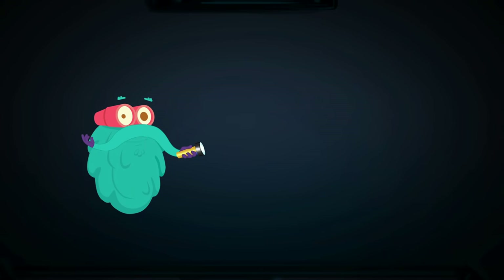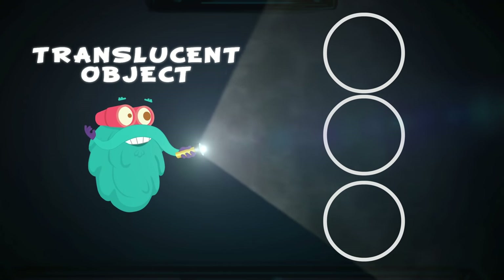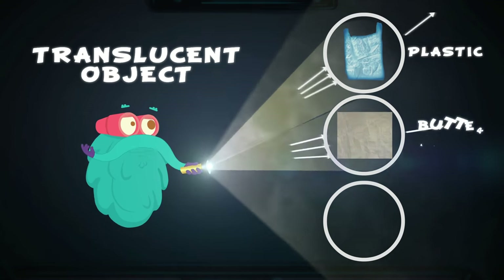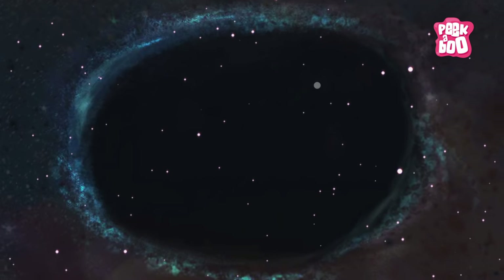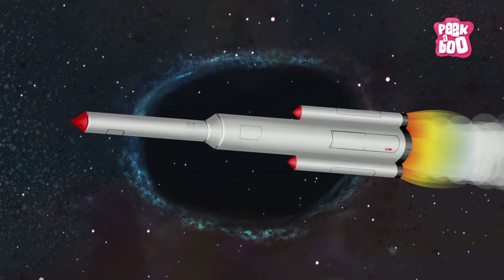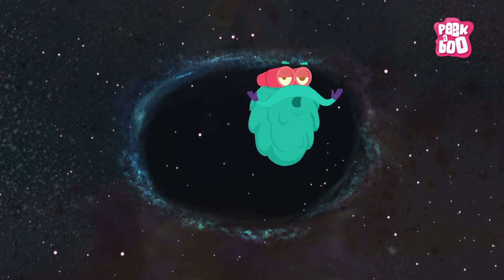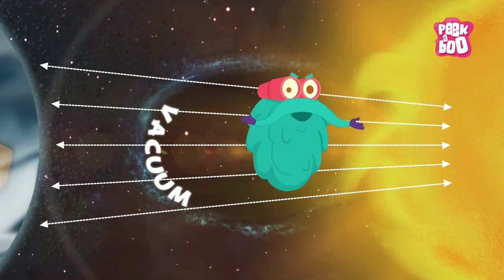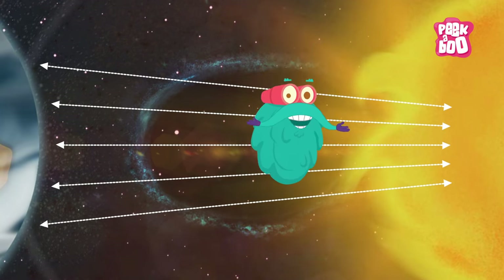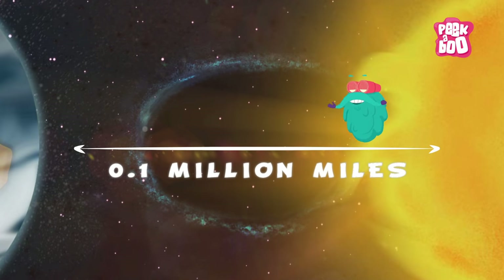Some objects allow light to pass through them partially, and they are known as translucent objects, such as plastic, butter paper and frosted glass. And do you know what travels the fastest? Not a space rocket — it's light! In a vacuum where there is no obstacle, light travels at a speed of more than 0.1 million miles per second.